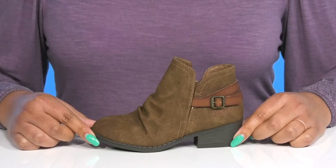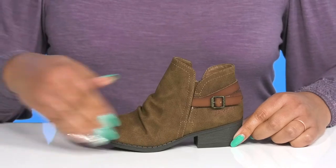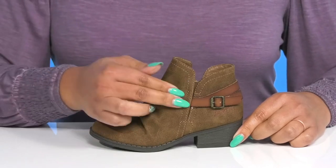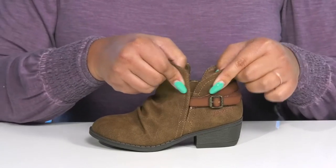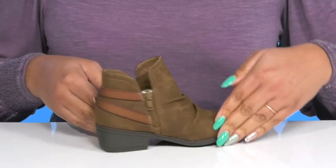Let your little one get on the go with these cute booties by Blowfish. They feature a synthetic upper with an almond toe silhouette and a stretch panel on the outside to give them a snug and comfortable fit, and a zipper closure on the inside for easy on and off.